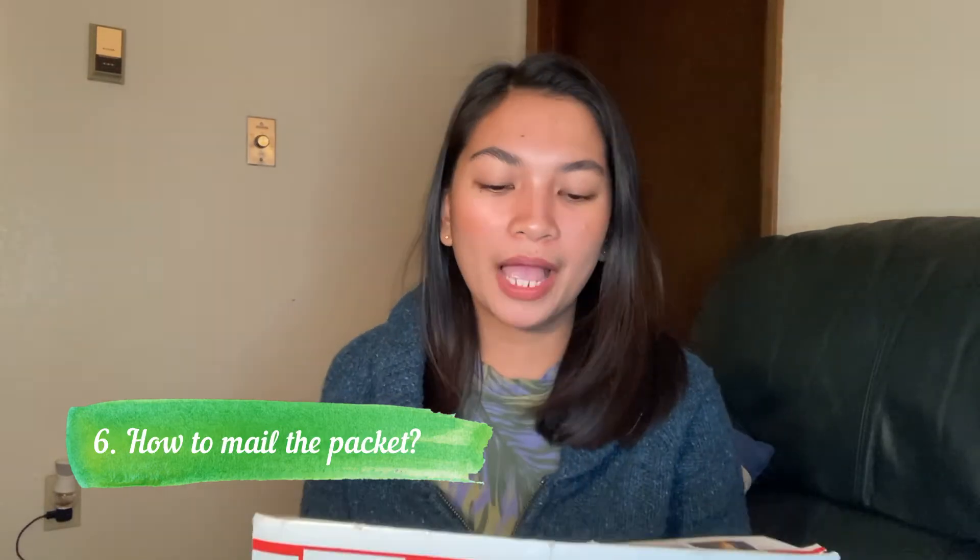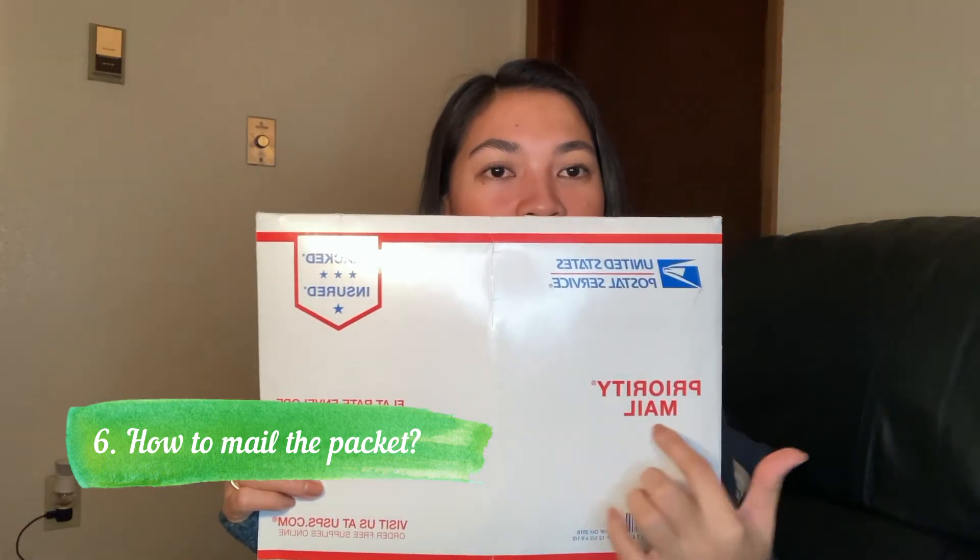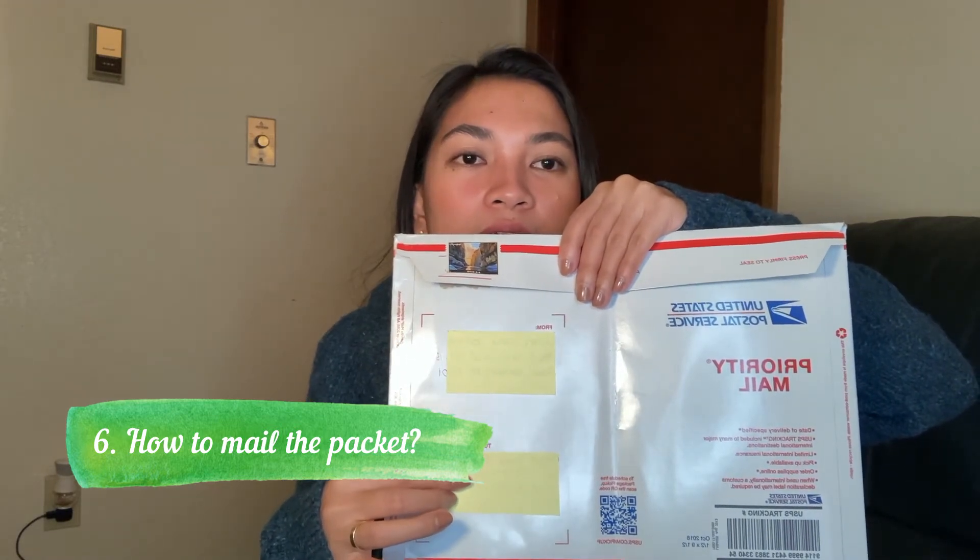How do you mail the packet? You need to get a Priority Mail envelope from the United States Post Office. You actually need two of them — one to send all your requirements to the consulate, and another one that the Philippine Embassy or Consulate will use to return all your documents after processing. The return envelope you include should already have a stamp and tracking number on it. You are not allowed to put their address as the sender, but you can put your address as both the sender and the receiver on the return envelope.